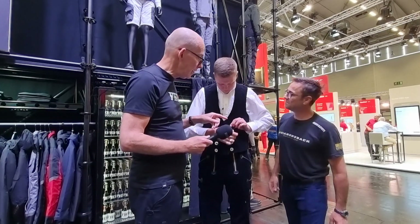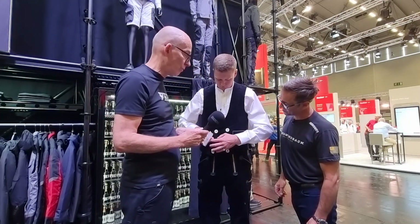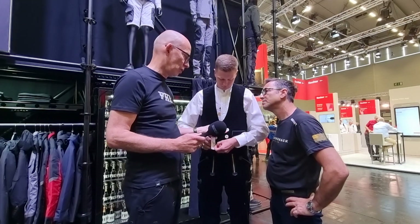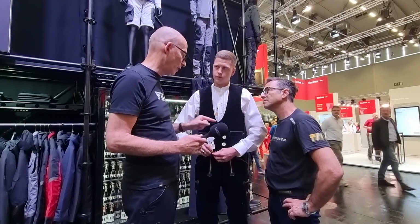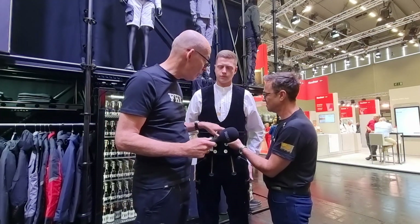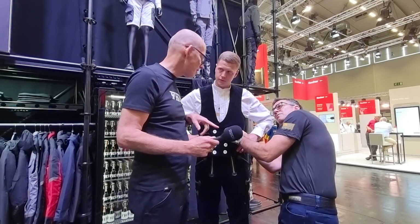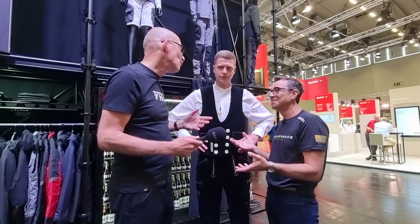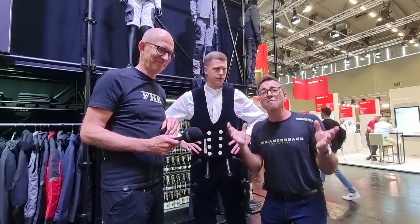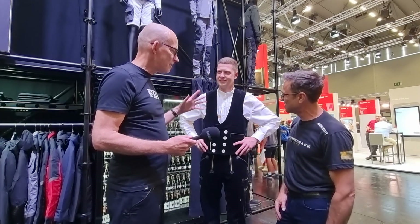The waistcoat buttons are made of mother of pearl for the traditional version — for those walking around and travelling. The way the buttons are sewn on is in a Z stitch, which stands for 'Zimmermann' — the German word for carpenter. The mother of pearl comes from Italy, because Italy is the home of fashion and culture.